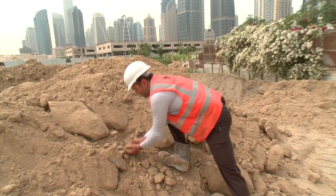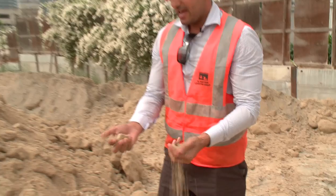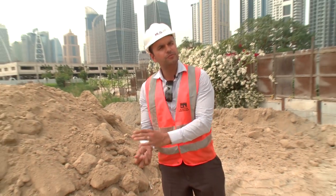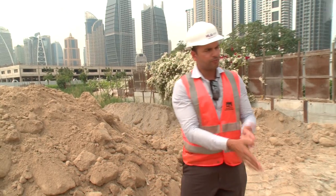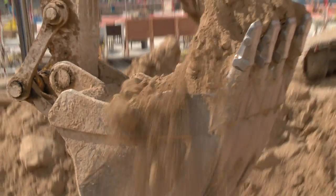We can see here we've got some rock and soil from the Habtour projects. We've moved in excess of 500,000 cubes of rock to date. When the project's finished we would have moved 750,000 cubes of rock and soil.